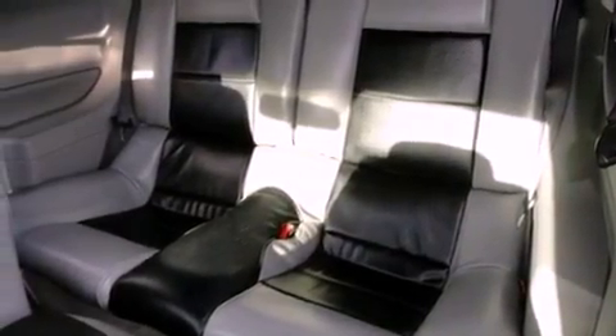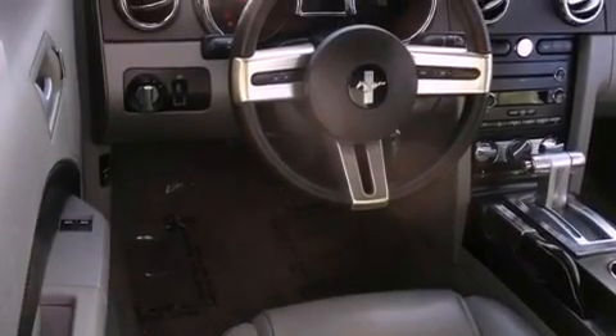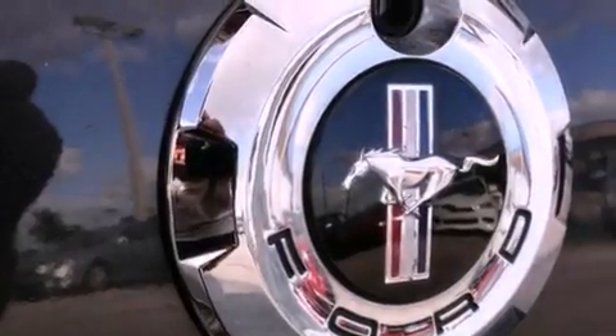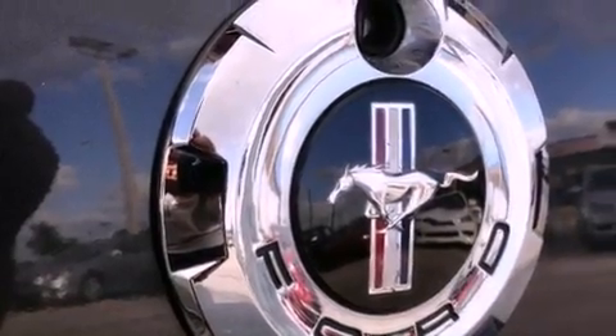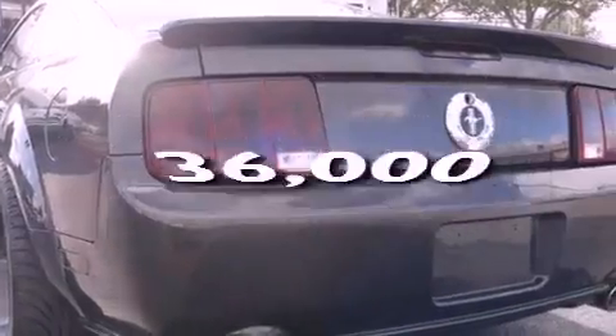Features include aluminum wheels, a low-tire pressure indicator, cruise control, a CD player, a passenger side vanity mirror, the SecureLock anti-theft system, complex reflector halogen headlights, a passenger side airbag, and a rear window defroster. This vehicle has fewer than 37,000 miles on the odometer.